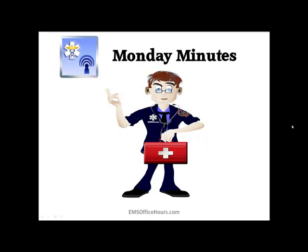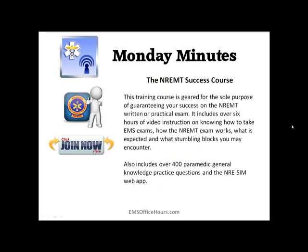I hope you can use these Monday Minutes. If you have topics of your own, be sure to send them over to me — my email is jhoff@emssco.com. I'd love to hear your thoughts on this episode or a suggestion for a future Monday Minutes. If you're interested in more training, especially if you're taking EMS exams — primarily the NREMT exam — go check out the NREMT Success Course, geared for the sole purpose of helping you pass the NREMT written or practical exam. There's over six hours of video on how to take the test, how the National Registry works, and what stumbling blocks you might encounter.